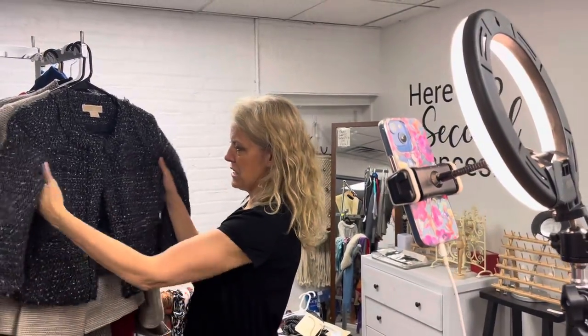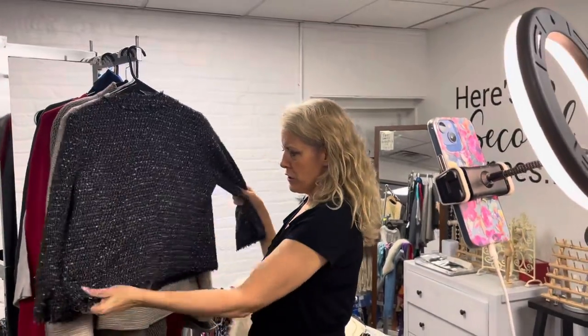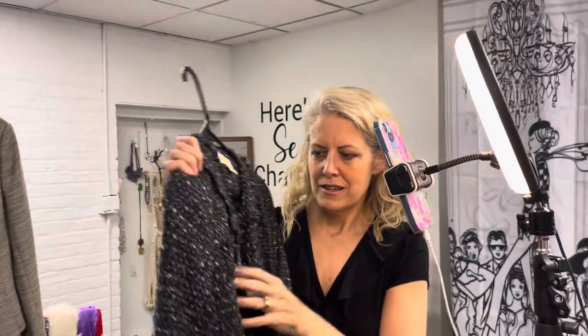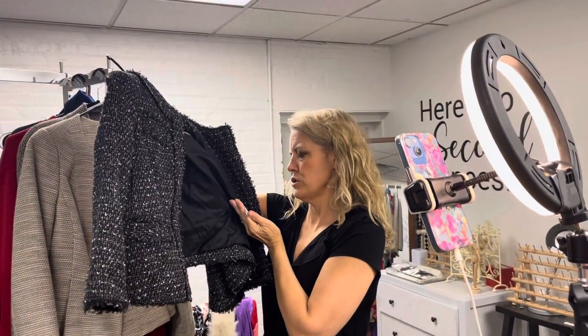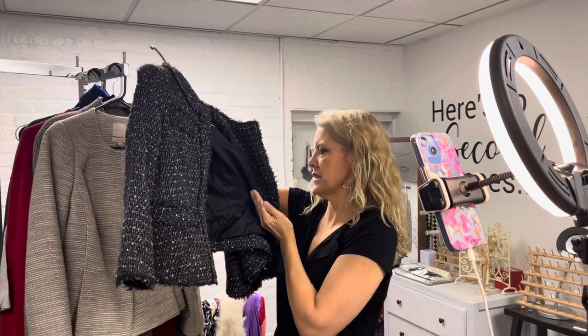Already a three-quarter inch sleeve. It fits any size six. Super cute. Fully lined. Here's your tagging. And the material is 66 cotton, 20 rayon, 16 acrylic.